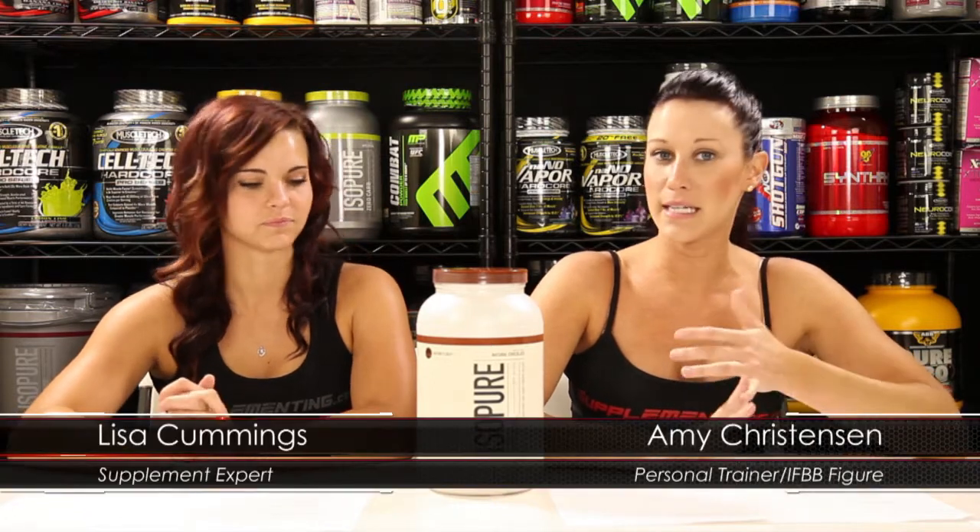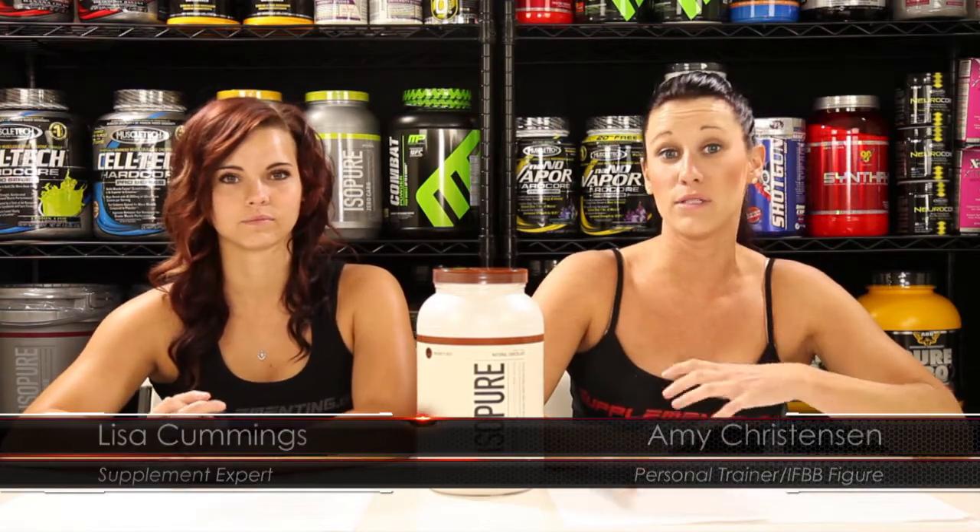The reason that Iso-Pure Natural is called natural is because it's naturally sweetened with cane sugar. It doesn't contain any artificial preservatives, no artificial sweeteners, and it also has the all-natural vitamins and minerals that you need.